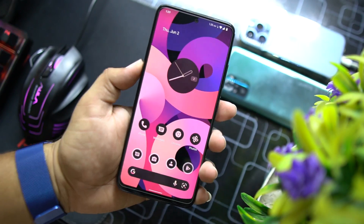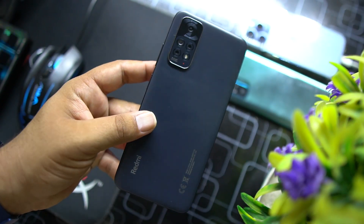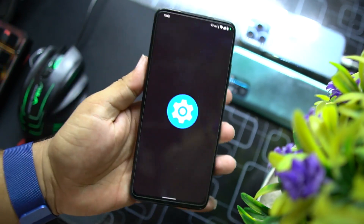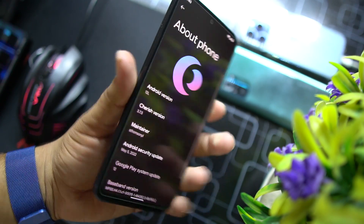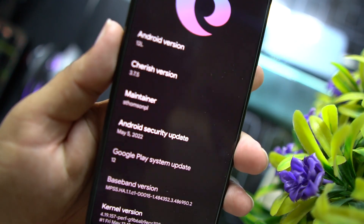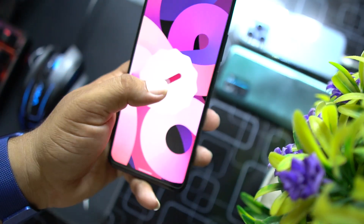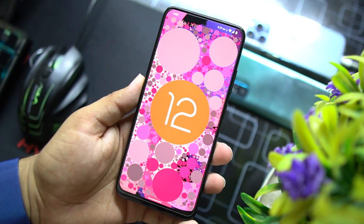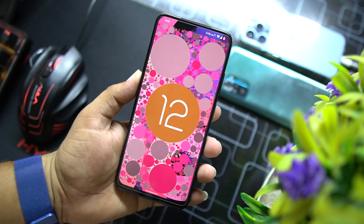Hey guys, welcome back to our channel Pixel Roms. Today I'm back with a brand new video reviewing the first stable Android 12L custom ROM for our Redmi Note 11. I'm holding the Redmi Note 11, and it is running Cherish OS version 3.7.5, based on Android 12L, working without any issues. In this video I'll show you how to install it and review it. So without any further ado, let's get started.